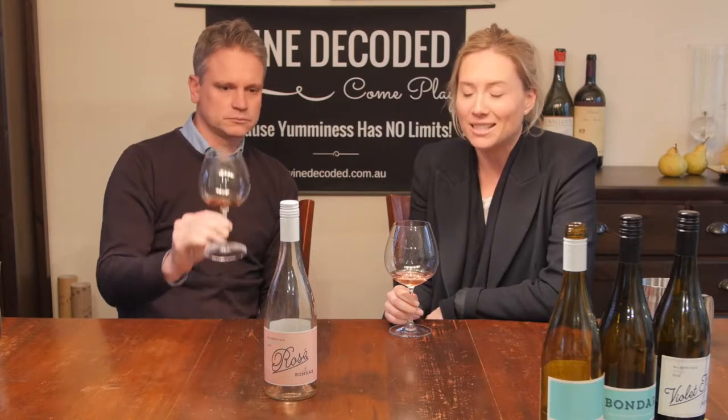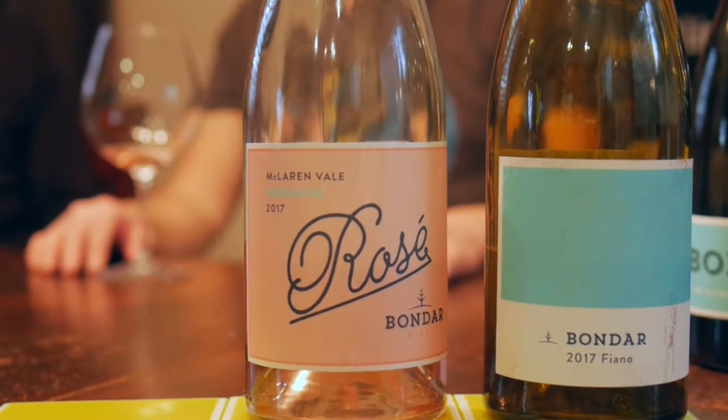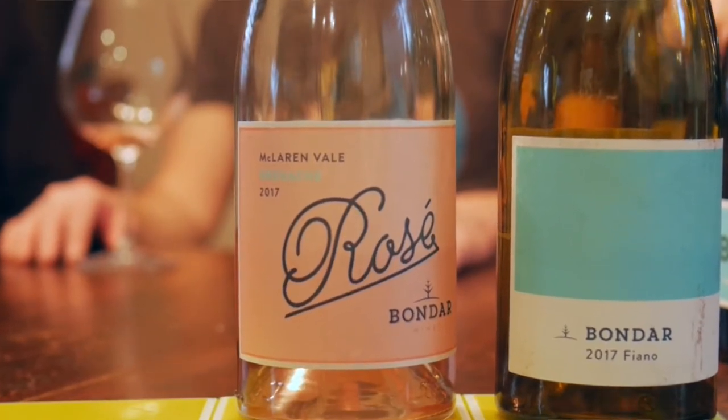This is made with Grenache and actually a tiny, tiny bit of Cune wines, but predominantly Grenache from McLaren Vale. We get three parcels — one of them is from our own Raine of Vineyard and then we get two from other vineyard sources.